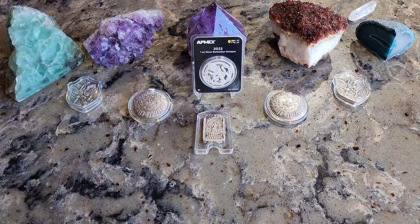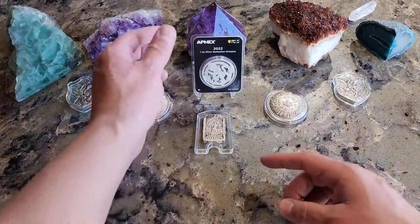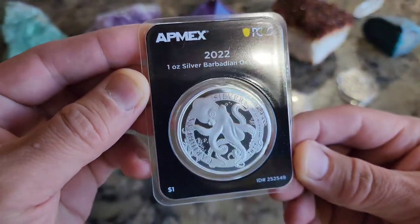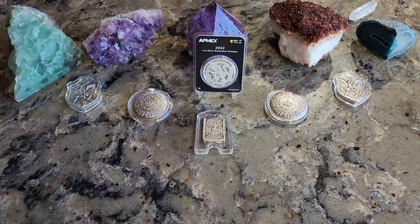Welcome everybody, it's Wild West Stacker. I hope you're having a great day, and if you can see, we've got some 2022, and we're going to try to go over all the coins, at least the ones that I've picked up for this year. Sit back and enjoy.